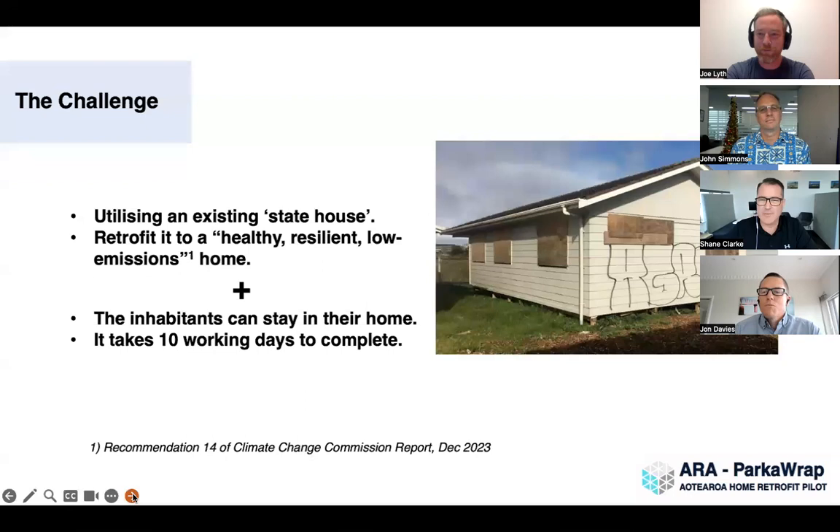Otherwise this particular structure would just go to landfill. New Zealand has a very green grid, but our energy demands are only going to go up and our grid can't cope with the demands coming. So we need to start reducing energy use, irrelevant of how green that demand is.